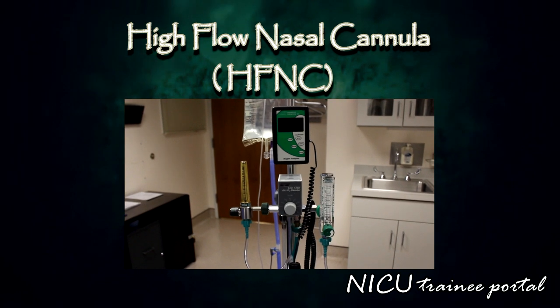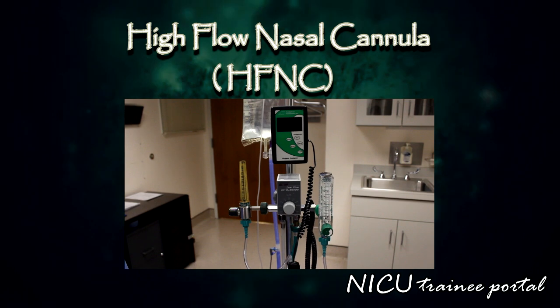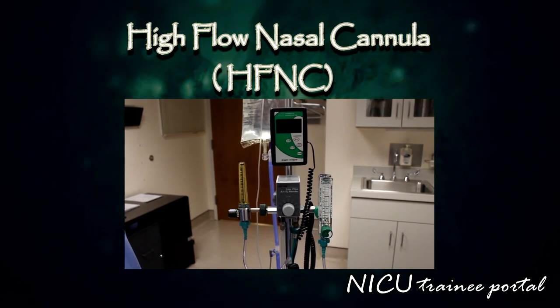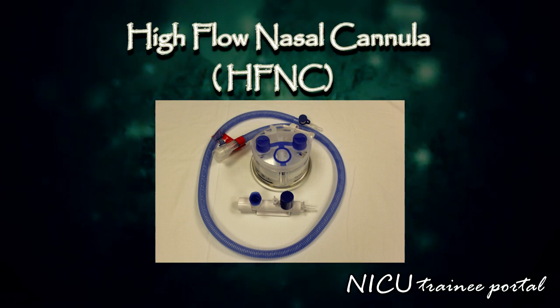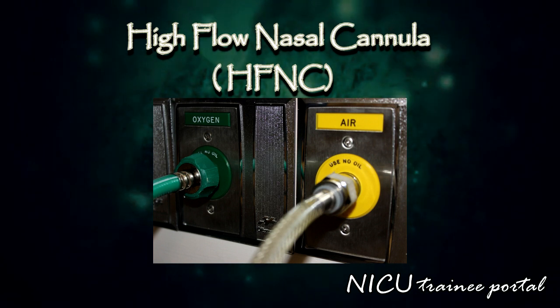The high flow nasal cannula circuit is a non-invasive method to support spontaneous breathing in a preterm or term neonate which does not require a ventilator. It was introduced into neonatal respiratory care as a way to provide positive distending pressure in babies with respiratory distress. The circuit delivers an adjustable mixture of oxygen and air at a variable flow rate of 1 to 8 litres per minute.